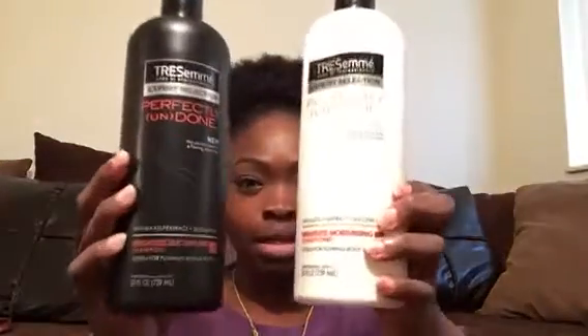It's y'all's fault that I tried these two products! They're not high-end — they are affordable. You can find them in Walgreens, CVS, Target, Walmart, Rite Aid, Duane Reade, and all those stores like that. So without further ado, let's go ahead and introduce these products: it is the TRESemmé Perfectly Undone line.